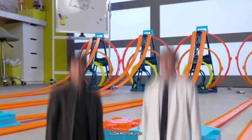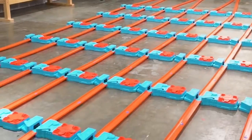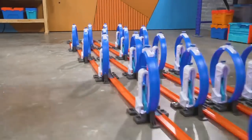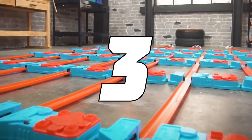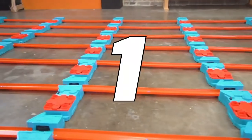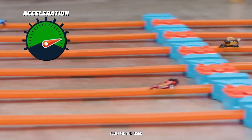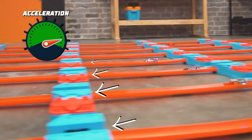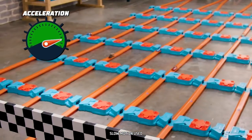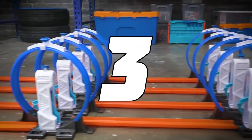Now let's go unlimited! We set up 48 boosters and 32 loop kickers to really accelerate these cars. Three, two, one, go! Each booster adds acceleration, giving the car more speed to race to the end.